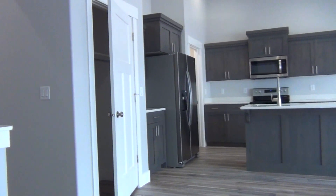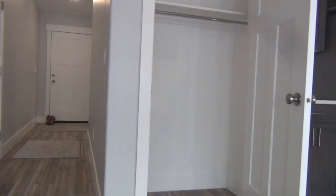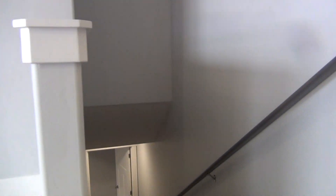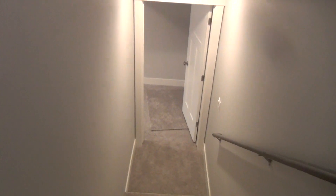There is one more closet upstairs — just one more coat closet just off from the kitchen there. Upstairs we had three bedrooms and two bathrooms, and downstairs we're going to have one bathroom and two bedrooms.